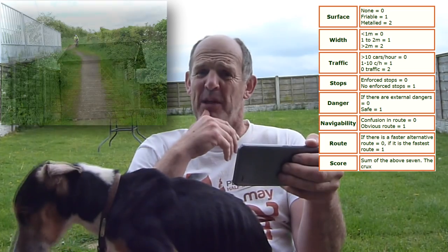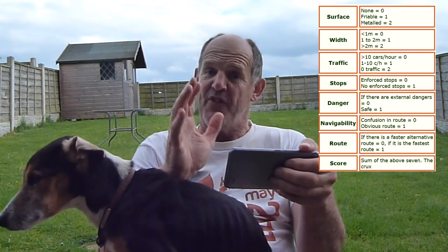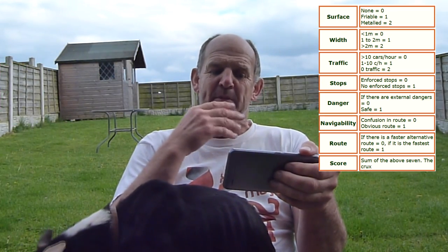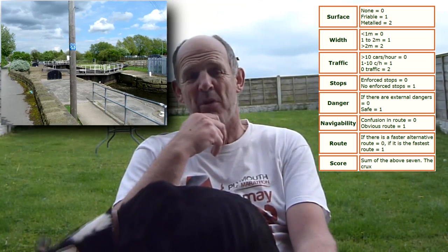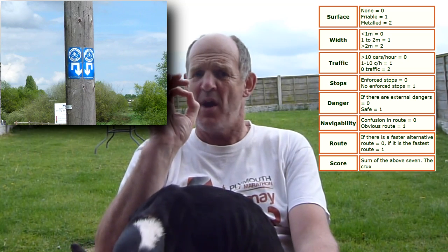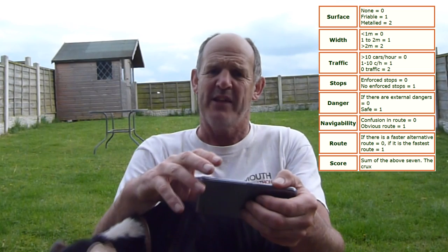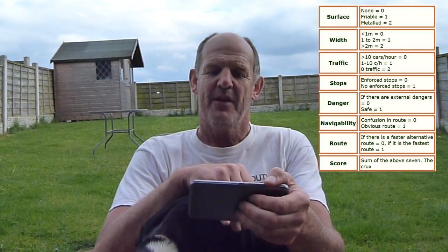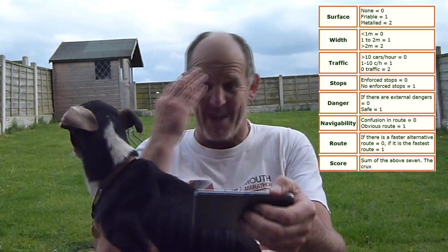Width - less than a metre in lots of places: zero points. Traffic - more than ten cars an hour: zero points. Enforced stops - yes, there were enforced stops on there: zero points. Navigation - confusion in route equals zero. Yes, there was confusion. I was actually quite surprised when Andrew left me how I managed to blag my way round, where a couple of times I went amiss. By Kettlethorpe I was thinking, if I didn't know the area very well, if I didn't know I was getting towards New Miller Dam that way, I'd have been seriously worried - there was no signposting at the T-junction at the top. Some of it was completely counterintuitive: zero points. Route efficiency - if there is a faster alternative route, zero. There is a faster alternative route between any two points on that map, so zero on the route.